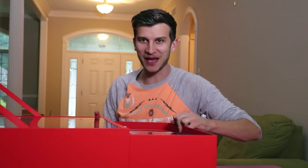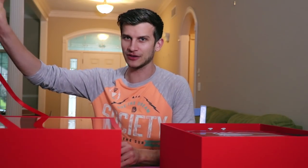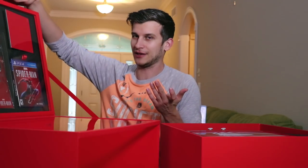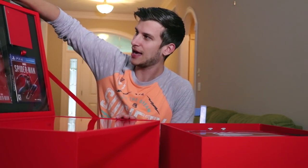It looks like there's a drawer, so I think I pull — we're gonna slide this bad boy out and there's the console. It pops out. It's such a sick console. This box is massive and it's such a cool display — I almost want to just leave it in there. It's like a museum piece, ready for my video game museum. And this top drawer, I think, is gonna slide out as well.